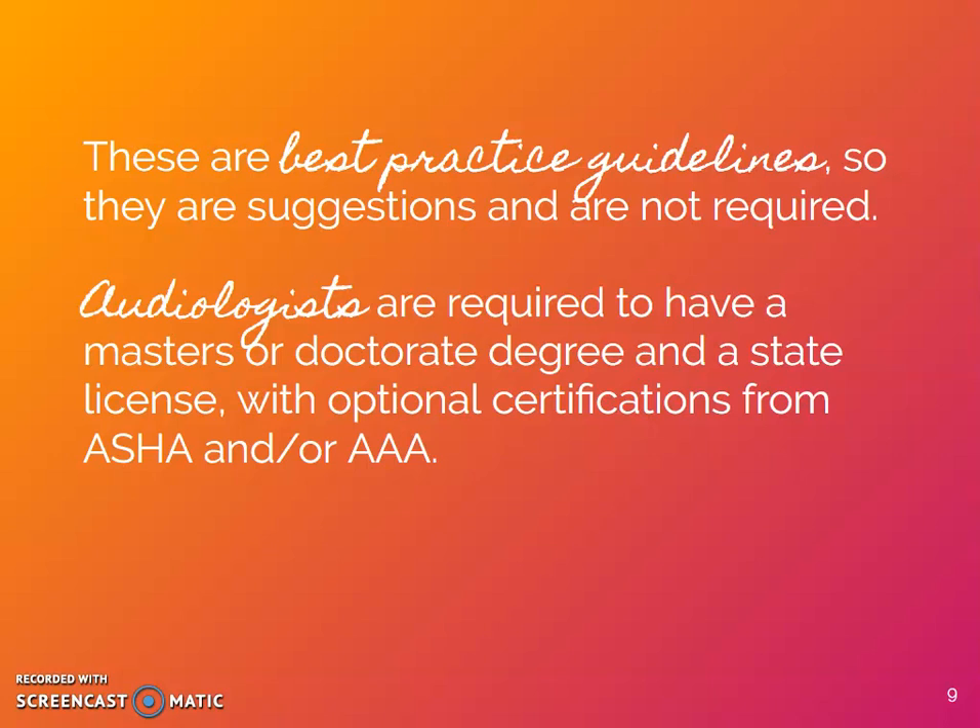Audiologists are required to have a master's or doctorate degree and a state license, with optional certifications from ASHA and/or AAA. Should the system be similar for our assistants? What are other health professions doing?